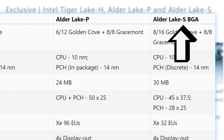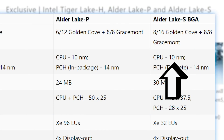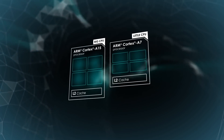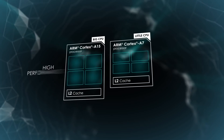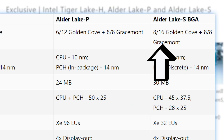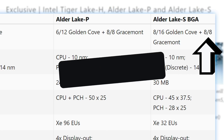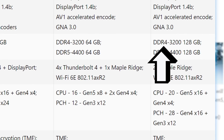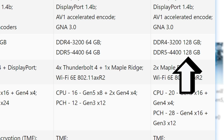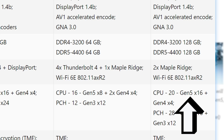Next is Alder Lake S, which will be Intel's upcoming desktop CPUs finally built on their 10-nanometer process. Alder Lake comes with Intel's version of ARM's Big Dot Little design, with powerful big cores and more efficient little cores. Alder Lake S comes with up to 8 big cores and 8 little cores for a total of 16 at 125 watts. It'll feature up to 32 EUs as well as support for 128GB of DDR5 memory, 16 lanes of PCI Express 5.0, 20 Gen 4 lanes, and 12 Gen 3 lanes.